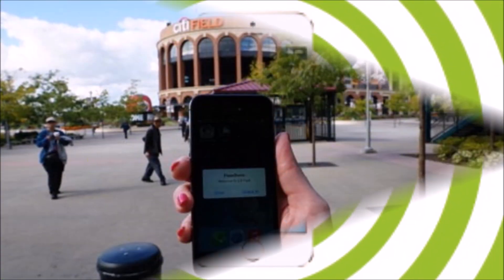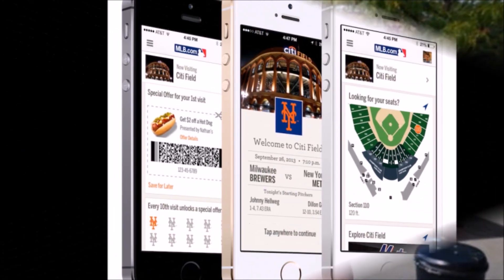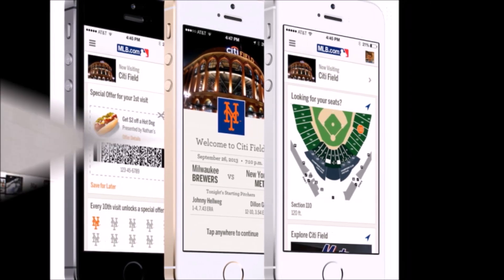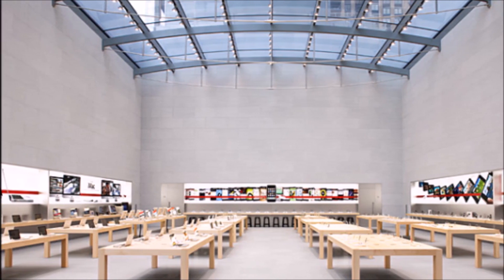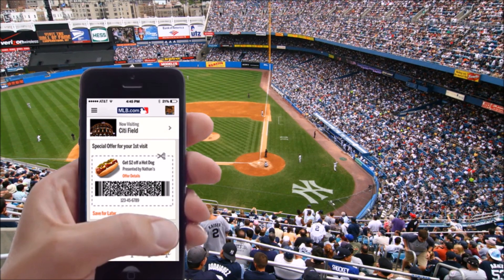Once that signal reaches another Apple gadget, it will display a notification if the receiving device also has Bluetooth turned on, has the Apple Store app installed, and there's an owner who's opted in to receive iBeacon notifications. If the signal reaches multiple Apple devices at the same time, each of those devices will display the notification at the same time.